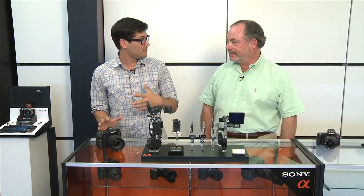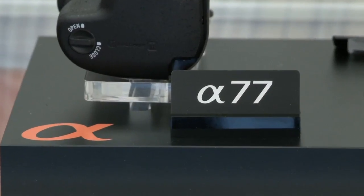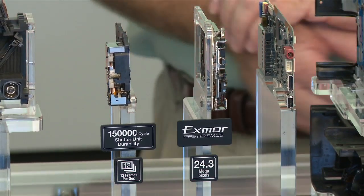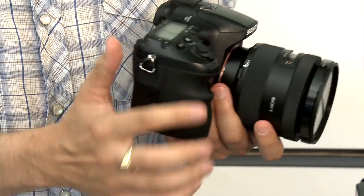I'm joined now by Mark from the digital imaging team. You actually came in last month and showed us a first look at the A77 when you announced it. We've gotten tons of questions from our viewers about all of the new technology that makes the A77 work. So can you take me through all of the new bits and pieces here?